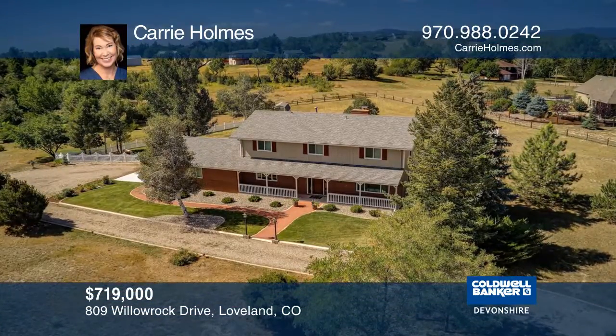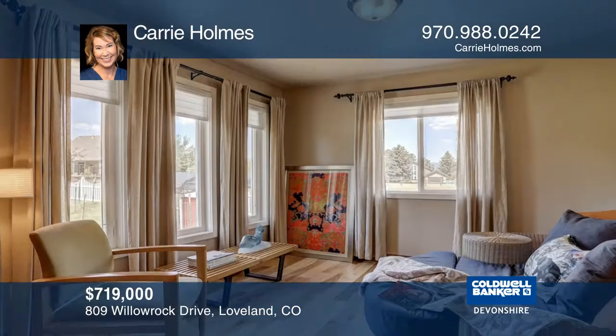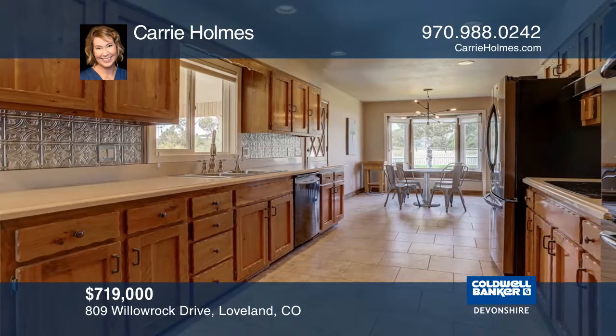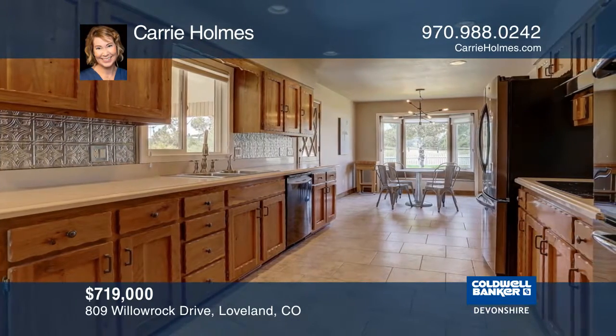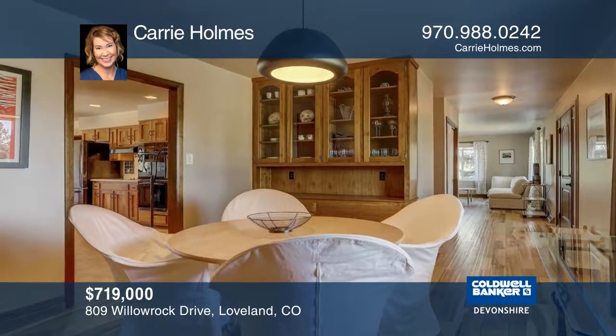There's so much to love here with this beautifully updated home just minutes to town. This close-in acreage has views of the mountains and Boedecker Lake which are sure to please. Highlights include wood floors throughout the main and upper levels, a covered patio, and a wood-burning fireplace to keep cozy in the winter.